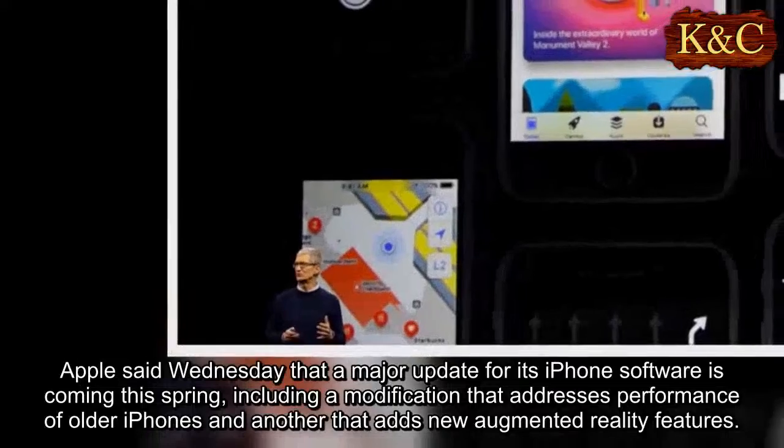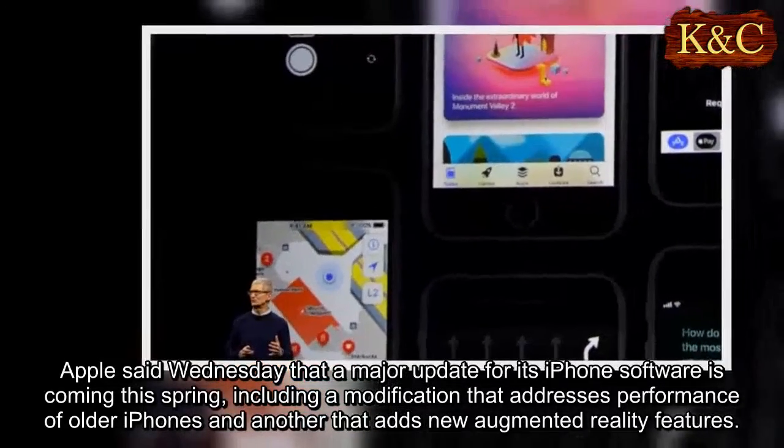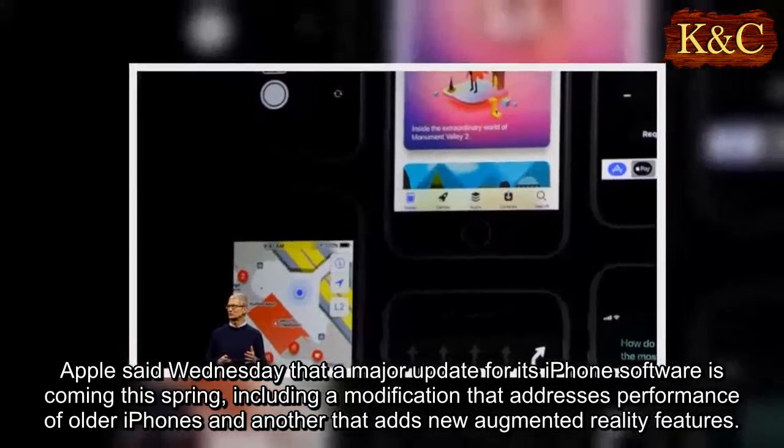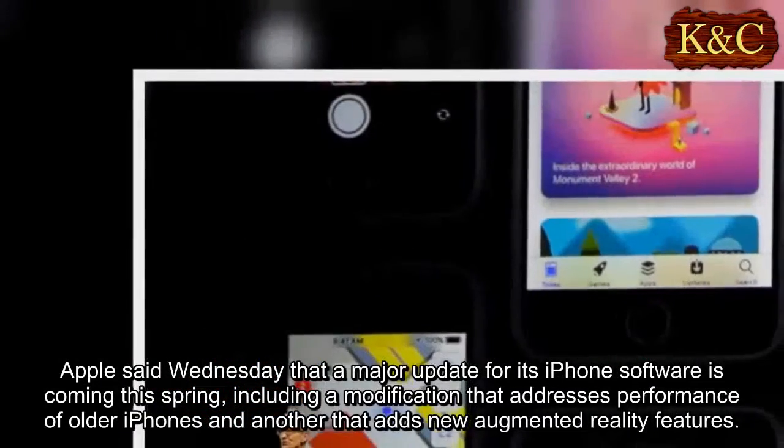Apple said Wednesday that a major update for its iPhone software is coming this spring, including a modification that addresses performance of older iPhones and another that adds new augmented reality features.